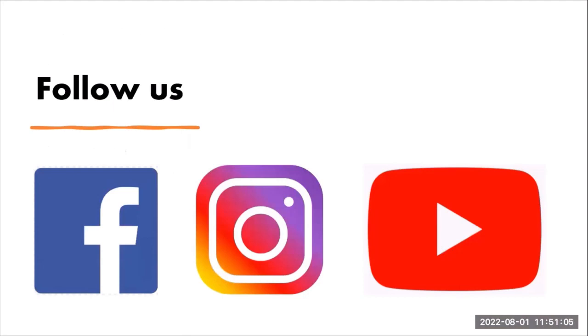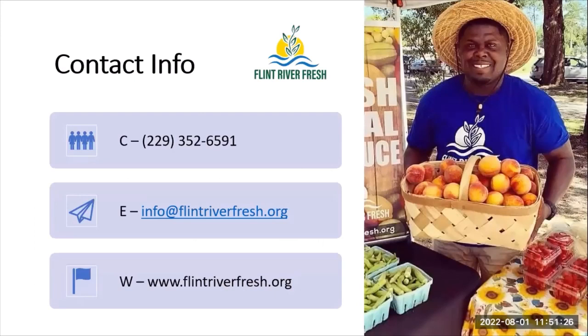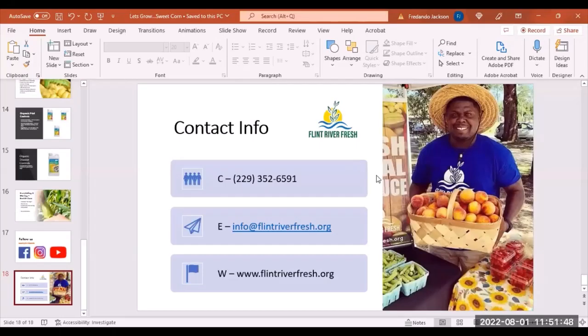That was our basic talk on growing sweet corn. We're going to do more of these workshops to give you in-depth information on particular crops we grow in our community garden spaces. You can find Flint River Fresh on Facebook, Instagram, and YouTube. For direct contact, reach us at 229-352-6591, by email, or through our website. Follow us on social media for other workshops and events in the community. This concludes today's workshop — we really appreciate you taking the time to learn, and let's grow! I'm Fernando Jackson, Farmer Fredo, Executive Director for Flint River Fresh, and we look forward to growing with you in our community. Take it easy now, bye-bye.